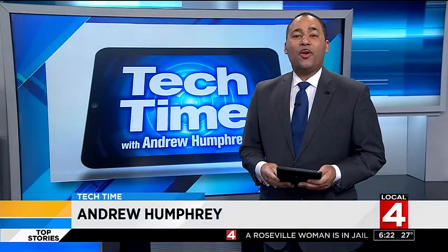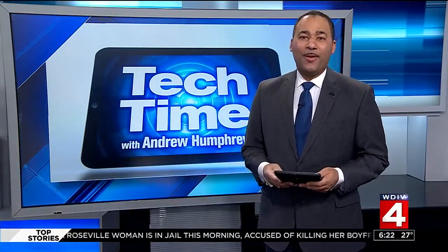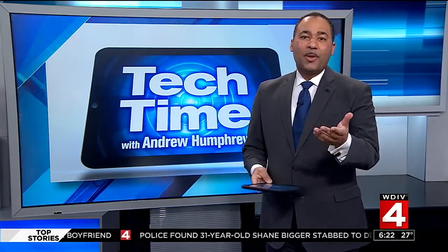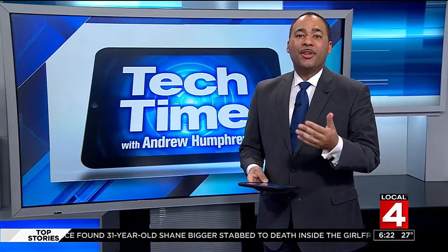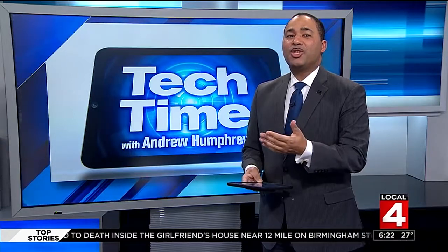In Tech Time with me, Andrew Humphrey. One day soon, self-driving cars may help us get around. And that means self-driving bikes would not be too far behind, right? But just like with learning to ride a bicycle, the journey to creating an autonomous bike starts with an autonomous tricycle.